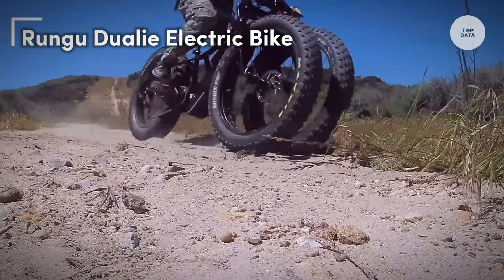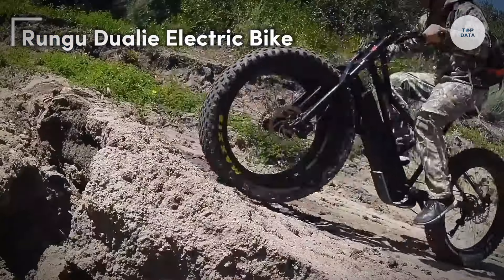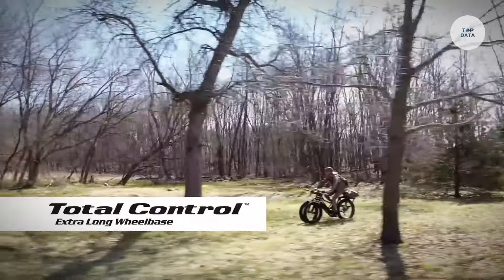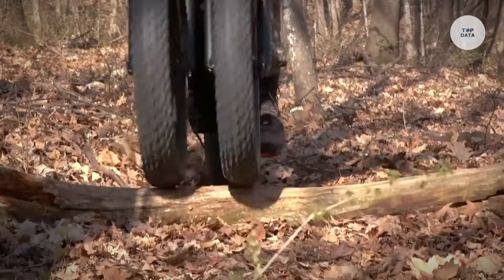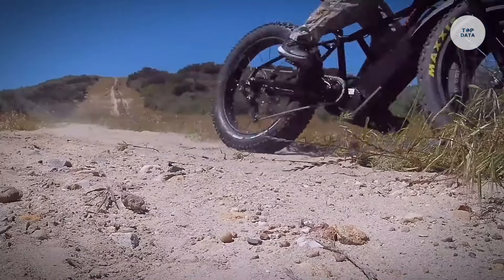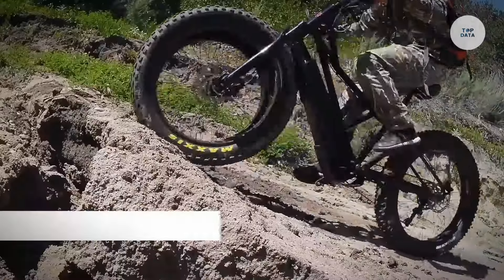The Rungu Diwali is an electric bike designed for off-road adventures, offering a unique double front-wheel design that enhances stability and control on challenging terrains like mud, snow, and sand. Its 1,429-watt motor delivers 204 pound-feet of torque, allowing it to climb steep hills and rough paths with ease, reaching speeds of up to 24 miles per hour.